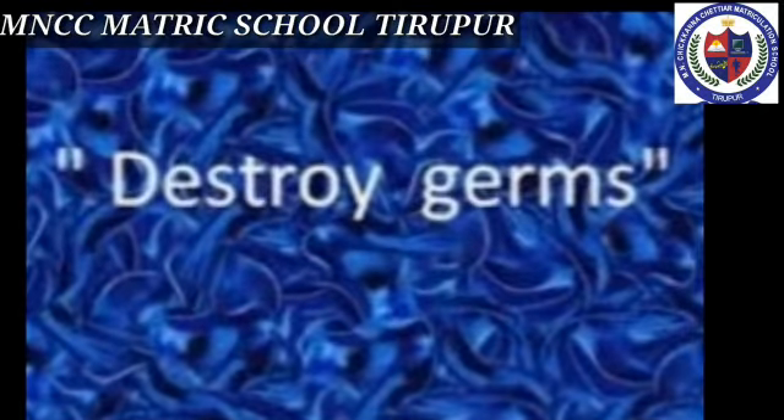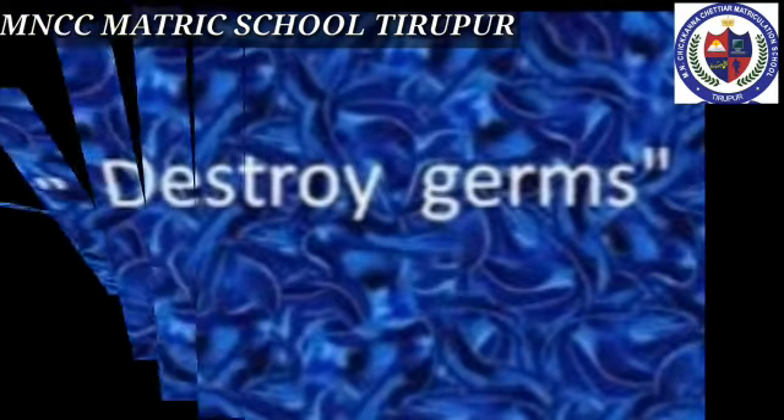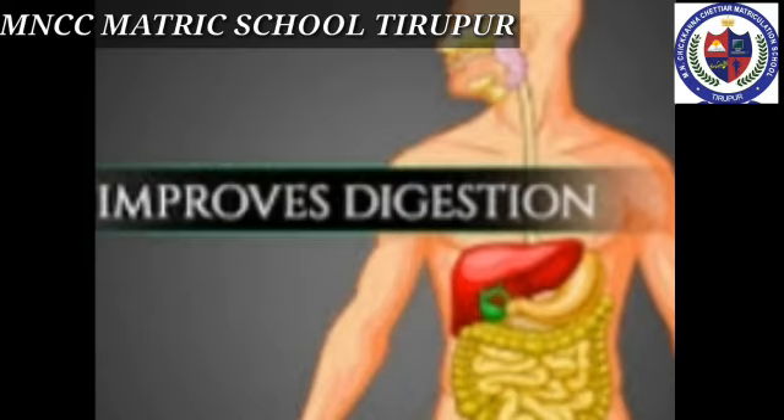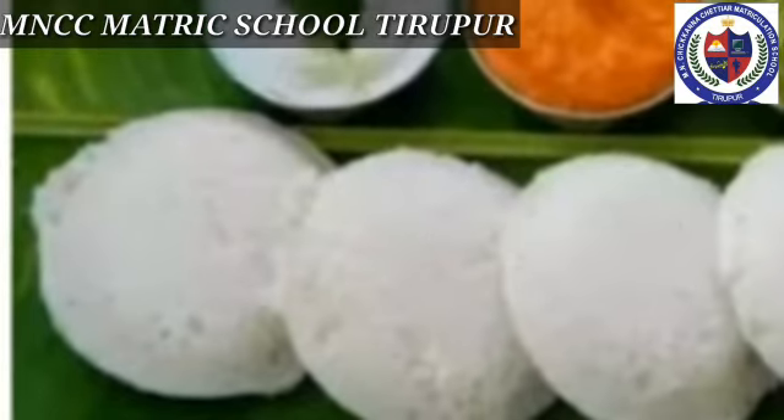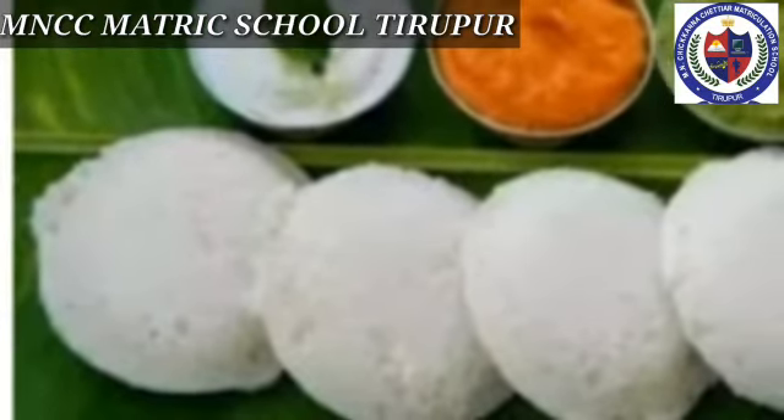Let's see the benefits of boiling. Boiling destroys germs, it improves digestion, and it prevents us from infection by waterborne diseases.